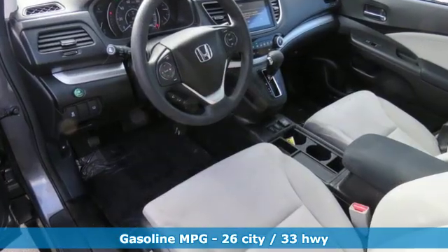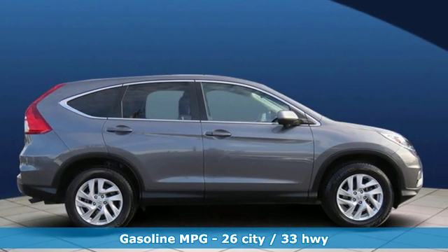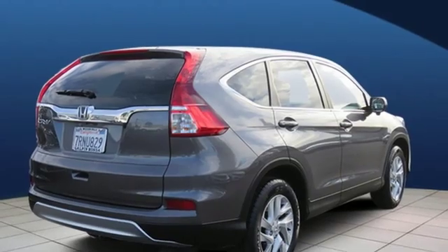External memory control, doors and push button start proximity key, front heated bucket seats, wireless phone connectivity, manual tilting steering column.